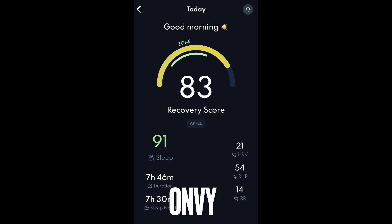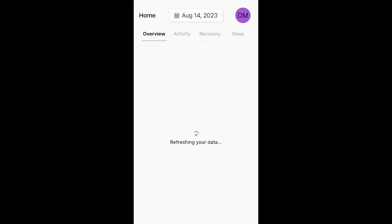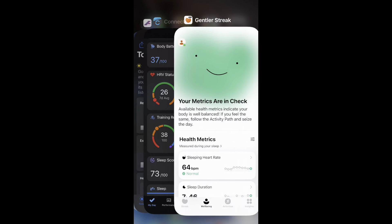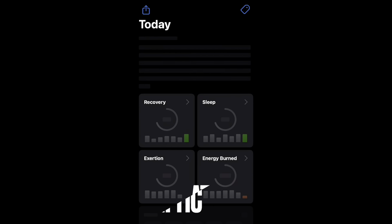Envy gives you a morning report with a recovery score, zone recommendation, and sleep score — but it feels glitchy, and the morning report doesn't always pop up until two hours after waking. The HRV it shows is 21, while Chipper showed 34. They're all pulling from the same Apple Health data but showing different numbers, which is inherently the problem with all these third-party applications.